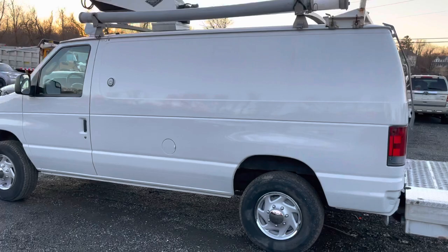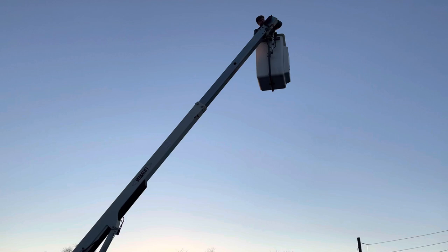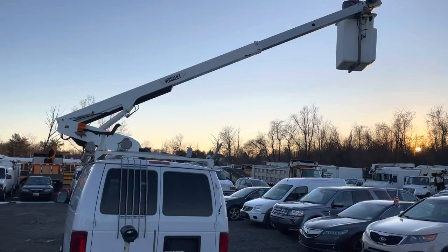These all sell relatively quickly — they go all over the place, they run and drive really well, and they come in good shape. You can see the boom's functioning as it should. Again, the electric PTO on this doesn't run off the engine. There's a nice aluminum platform off the back. You can see him going all the way around — it does what it's supposed to do. No major leaks, the van itself runs and drives well.